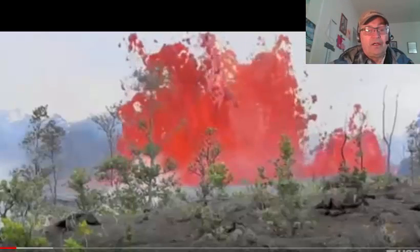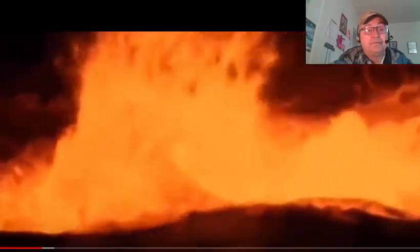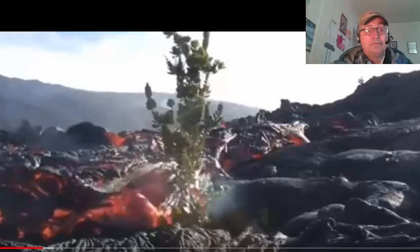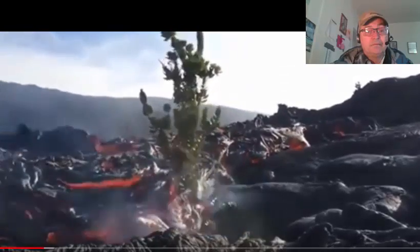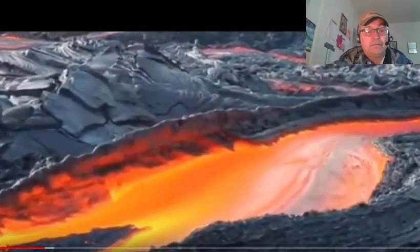It would be really weird to see all this stuff. The magmatic plumbing system extending from the summit reservoir to Puaua is pressure easing, which means an excess of magma is being stored in the system. This has caused swelling and an increase in the height of lava lakes at both the summit and the Puaua cone.